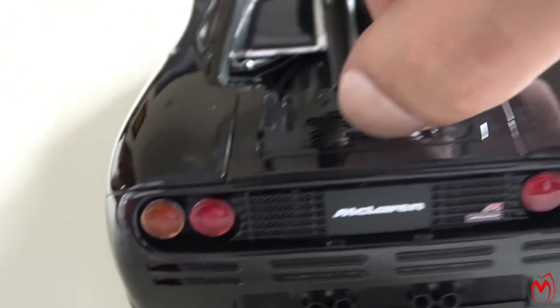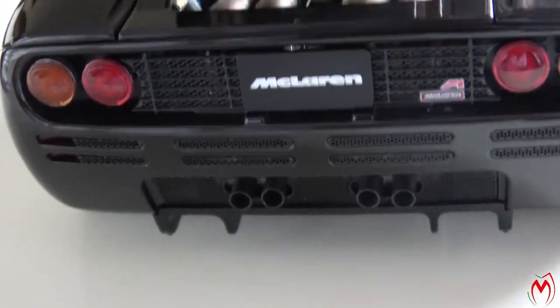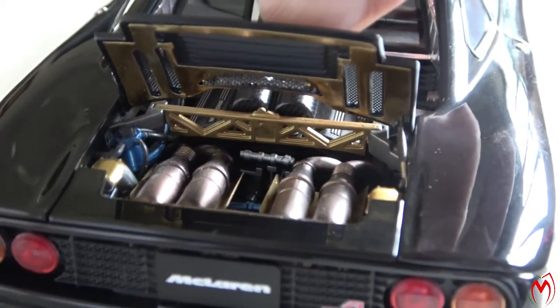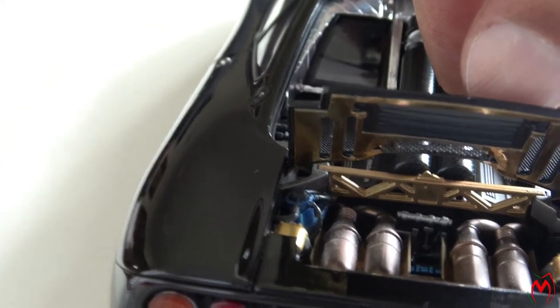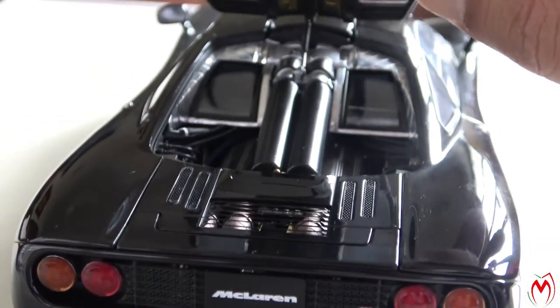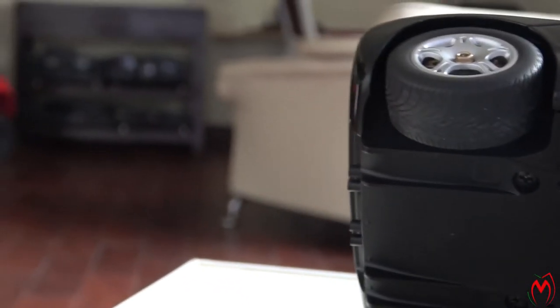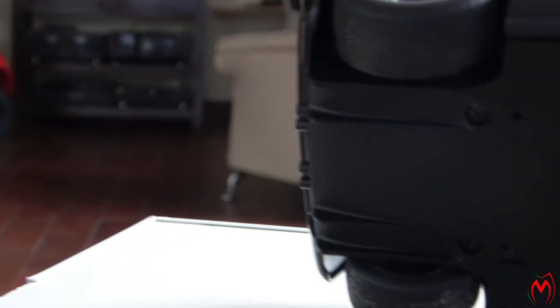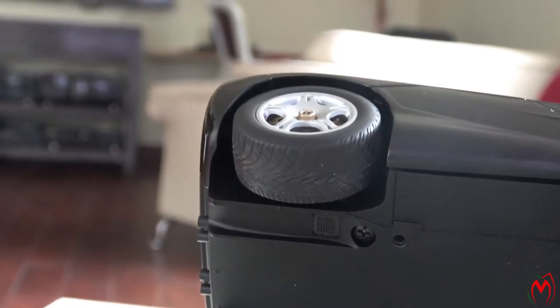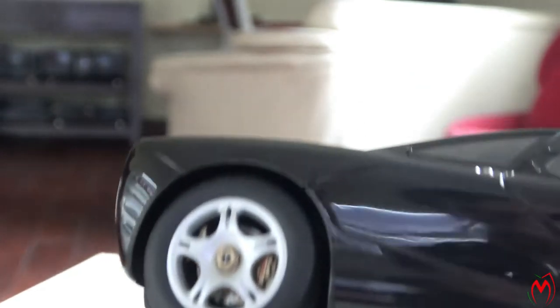Opening the small component reveals an amazing detail — the exhaust and everything is in gold color. In the actual car, I've heard it's real gold, but I'm not 100% sure. Looking from underneath the model, it's all packed up — you can see the lines of the diffuser at the back, and the tires are well detailed: the rear ones are larger and the front ones are smaller.